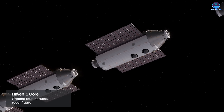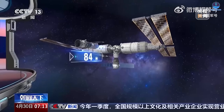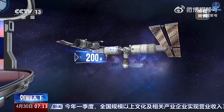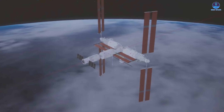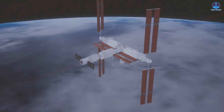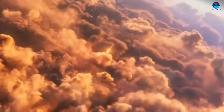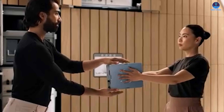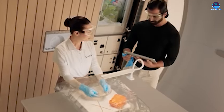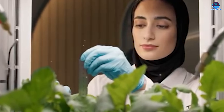On the international stage, the Vast station also plays a role in maintaining US leadership in orbit. China's Tiangong space station is already operational. Although smaller than the ISS, it is newer and incorporates more modern technology, with an internal layout often considered more efficient and ergonomic. To remain competitive, the US needs a modern station designed from the ground up for long-duration human habitation.